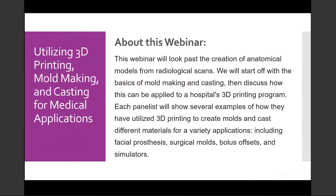This webinar will look past the creation of anatomical models from radiological scans. We will start with a basic discussion of mold making and casting, then discuss how this can be applied to a hospital's 3D printing program. Each panelist will show examples of how they utilize 3D printing to create molds and cast different materials for a variety of applications, including facial prostheses, surgical molds, bolus offsets, and simulators. Within these applications, you will see the lines blur between medicine, engineering, and artistry.